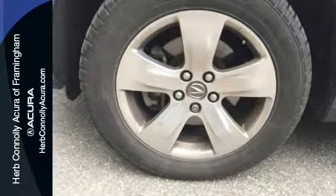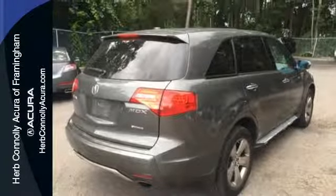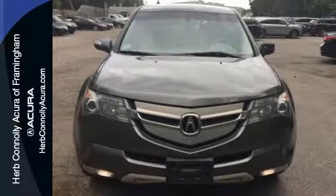The MDX gives you the best of all worlds with the unsurpassed quality and engineering of Honda Acura, combined with Acura's distinctive brand of luxury, style, and performance. Test drive it today.